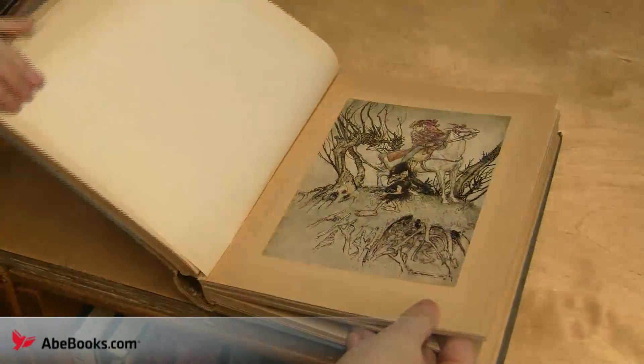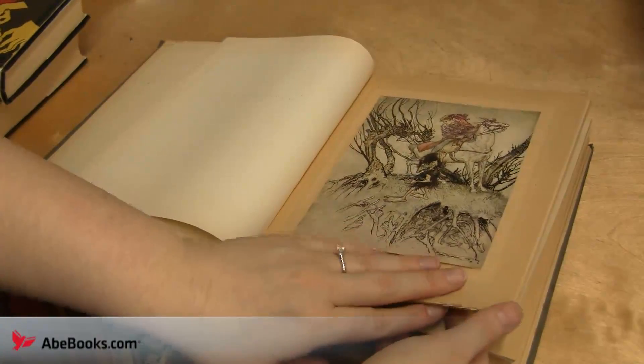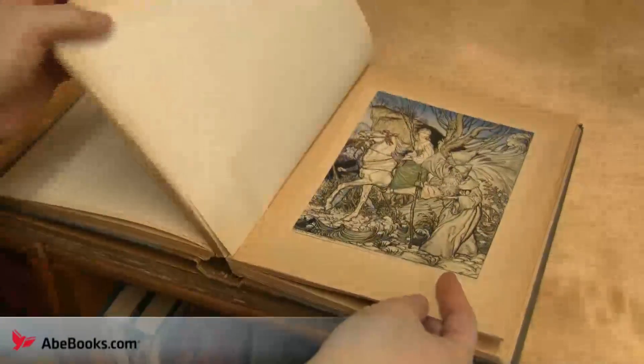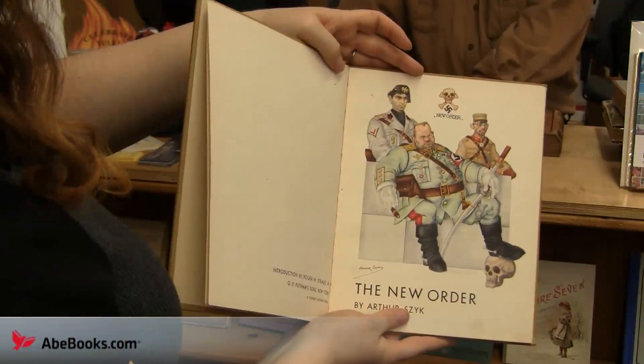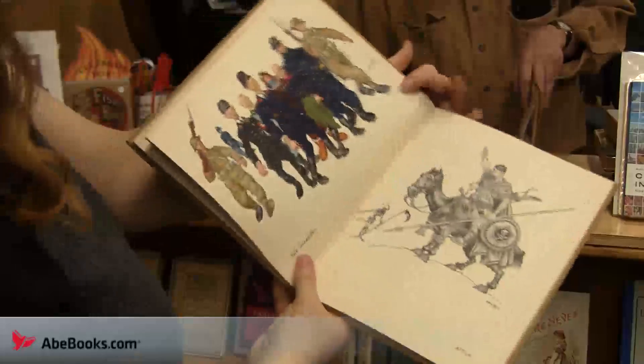We also saw gorgeous editions illustrated by Arthur Rackham, with fairies, water sprites and more, and got to enjoy a copy of The New Order, illustrated by Arthur Schick, in rich, bold colour, and pulling no political punches.